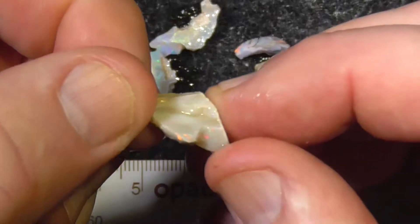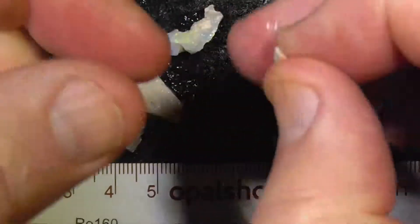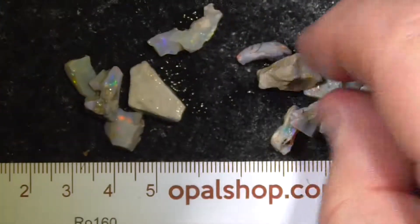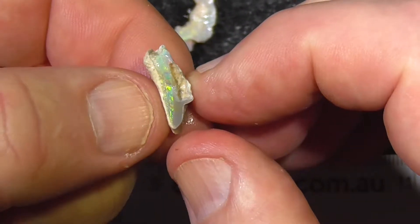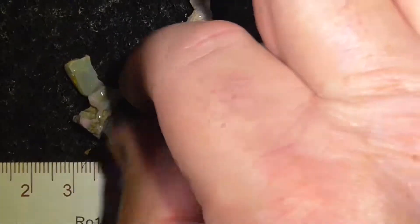Just going to run through these quickly. Once a bit on the end, runs out on that side.